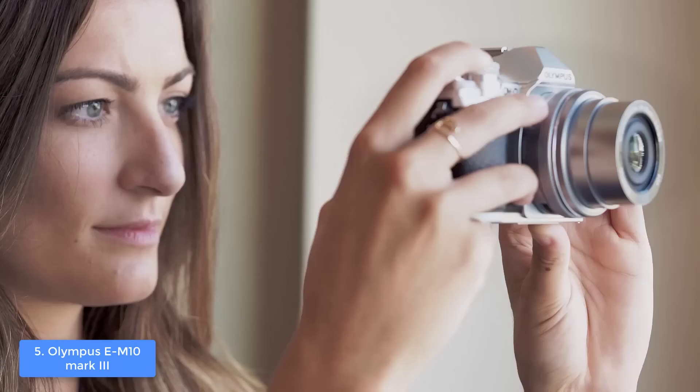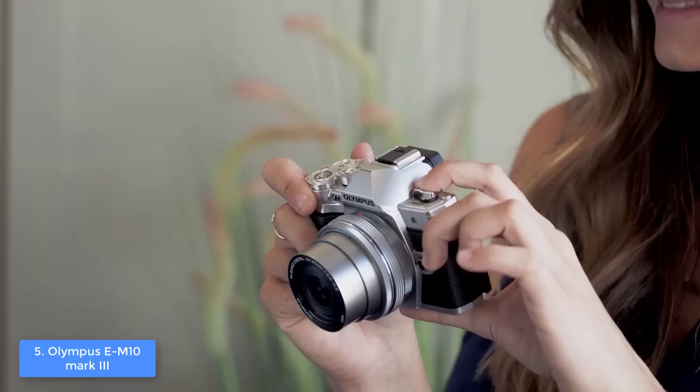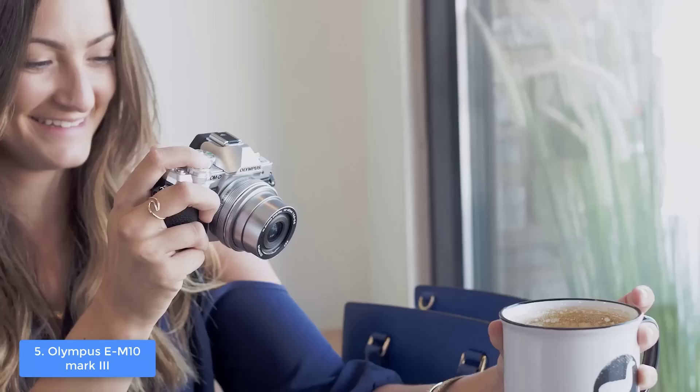In terms of performance, this model packs a 5-axis image stabilization, a 16 megapixel Live MOS sensor, and a TruePic 8 image processor that will help you capture well-defined photos without any blur, no matter how fast the subjects are moving. If you want to record videos, this camera can capture ultra HD 4K videos with 24, 25, and 30 FPS, which is amazing.